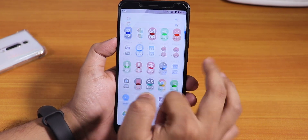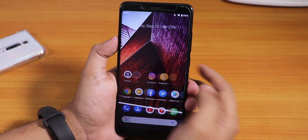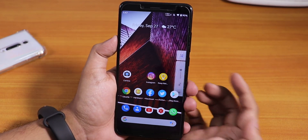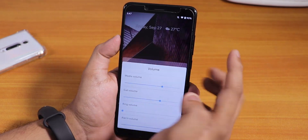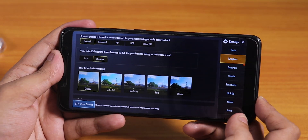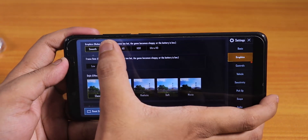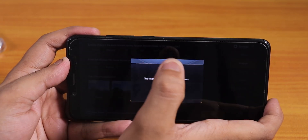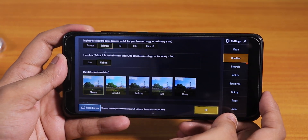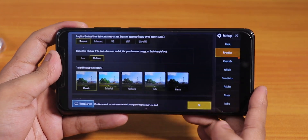This ROM is smooth enough for daily driving. Google Now cards are accessible on the left and volume controls work fine. For gamers though, in PUBG you only get smooth and medium graphics settings; balanced gives you medium and HD is simply not available. So graphic options are pretty limited — only smooth and medium are accessible.